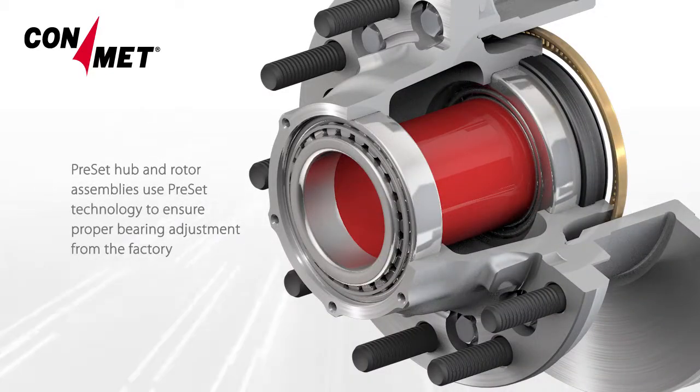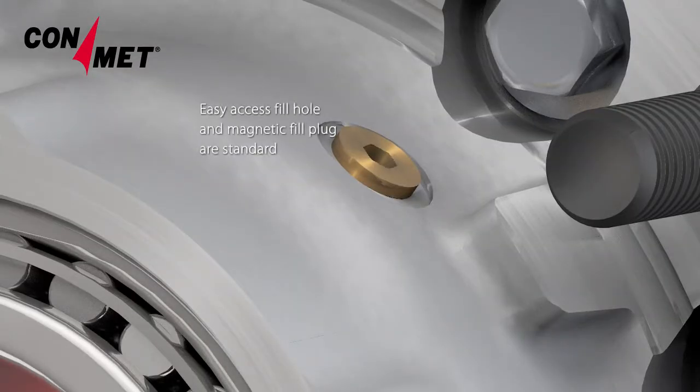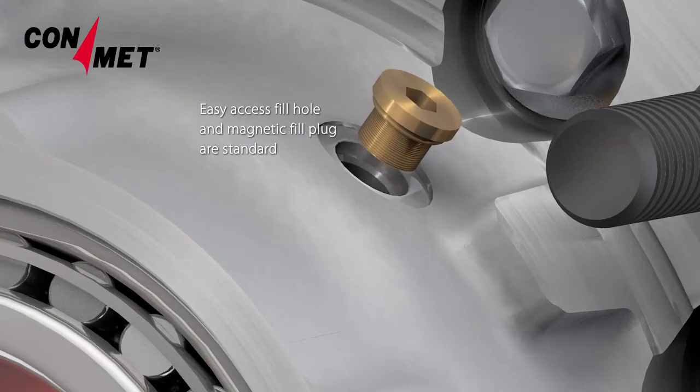Preset Hub & Rotor uses ConMet's Preset Technology to ensure proper bearing adjustments straight from the factory. The standard fill hole in trailer hubs allows for easy installation of all types of lubricants.